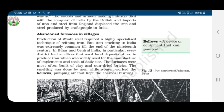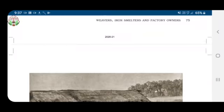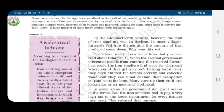There were abandoned furnaces in villages. Production of wootz steel required a highly specialized technique of refining iron. But iron smelting in India was extremely common till the end of the 19th century. In Bihar and central India in particular, every district had smelters that used local deposits of ore to produce iron, which was widely used for the manufacture of implements and tools of daily use. The furnaces were most often built of clay and sun-dried bricks. The smelting was done by men while women worked the bellows — a device or equipment that can pump air to keep the charcoal burning.